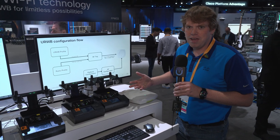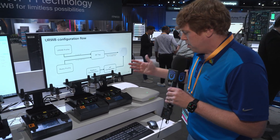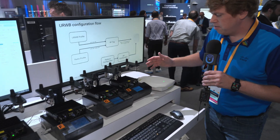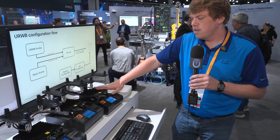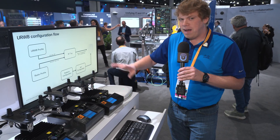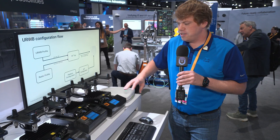This reduces the number of APs you have and also reduces the administrative overhead. Here on the table we're actually demoing that. We have a 9165E access point, and we've assembled a little bit of a mock-up — this kind of resembles a wireless control system.